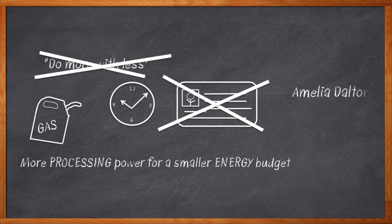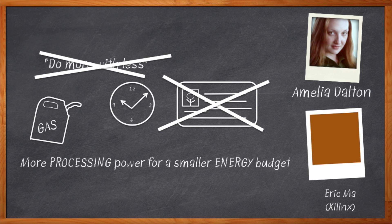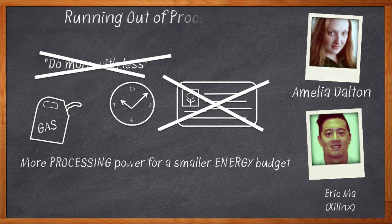Hi, I'm Amelia Dalton, host of Chalk Talk. When we need more performance out of our embedded computing system and have to reduce power consumption at the same time, we need to turn to alternative hardware architectures. That's where the new generation of multiprocessing SOCs like Xilinx's Zynq come in. My guest today is Eric Ma of Xilinx, and we're going to talk about getting way more processing done on way less power.